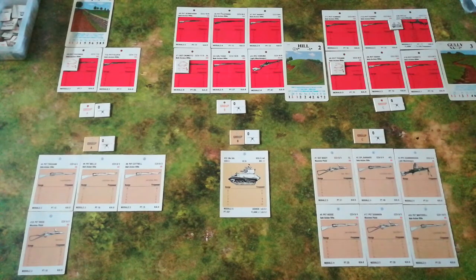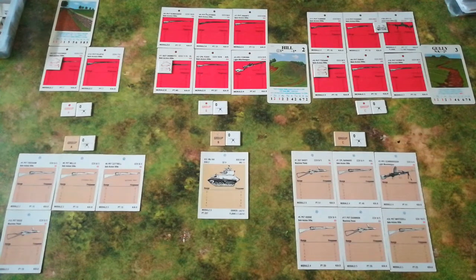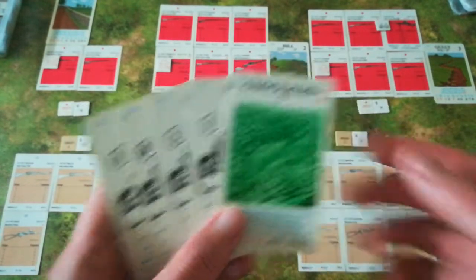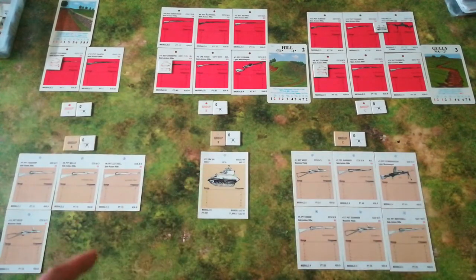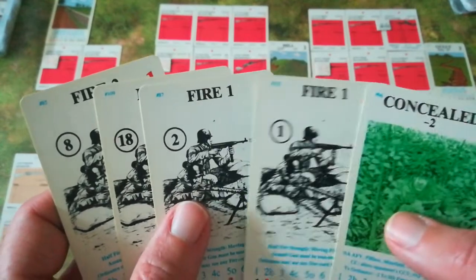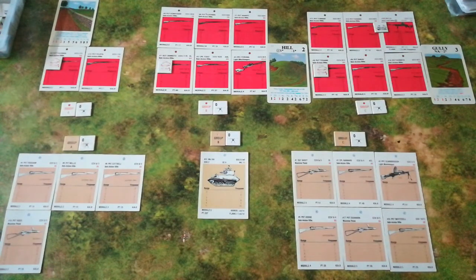Having completed terrain placement, both sides replenish their hands and play proceeds. The British start with a concealed card and an awful lot of fire cards. At relative range zero, British group A is unable to shoot, but British group B has a Bren gun with a firepower of two at relative range zero. They decide it's worth firing off that card to try to start weakening some of the Japanese units. They can see the unit on the hill and target them.